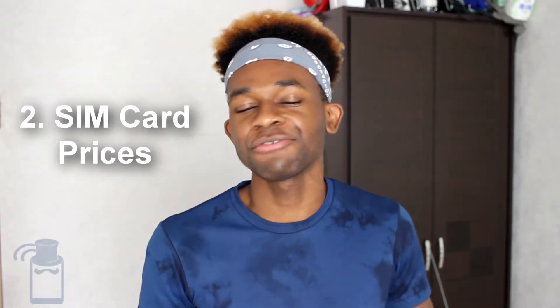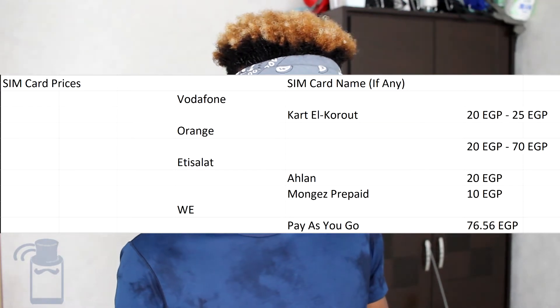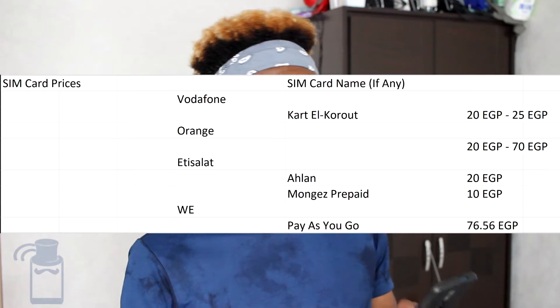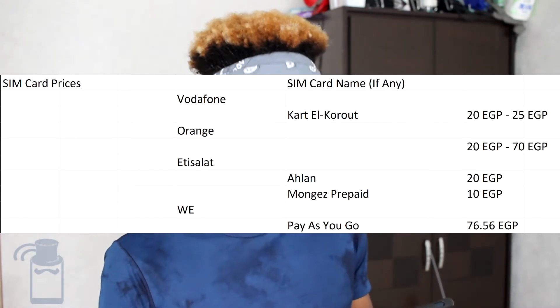How much do you have to pay for your SIM card? You can get an Egyptian SIM card starting from 20 EGP up to about 77 EGP — a very large spectrum that really depends on the operator and type of SIM card you get. With Vodafone Egypt, you can get the Card El Corut SIM card between 20 EGP and 25 EGP. For Orange, you can get your SIM card from 20 EGP up to 70 EGP. With Agisilat, you can get a regular prepaid SIM card for 20 EGP, or a data-only SIM card called Mongas prepaid for 10 EGP. And if you want to get a WE SIM card, you can get it for 76.56 EGP.